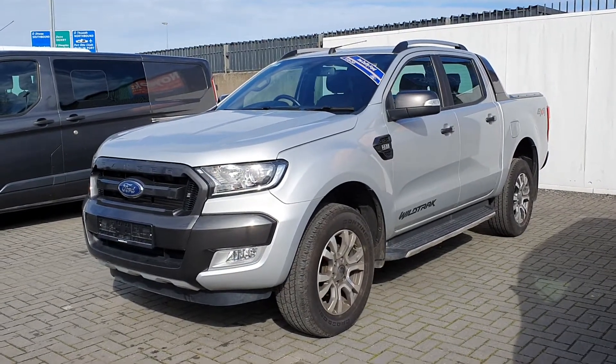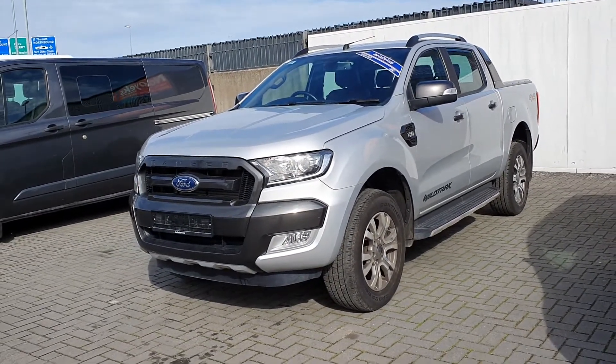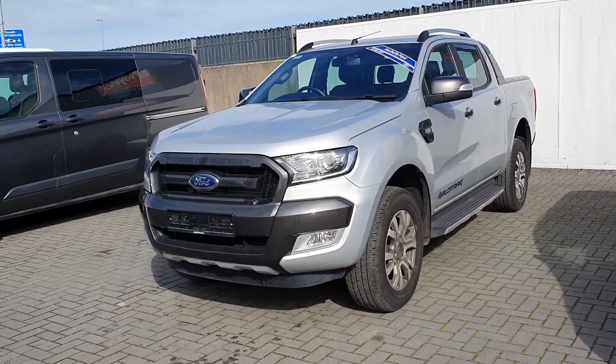For more information on this vehicle, to arrange a personalised video walkthrough or a test drive, contact us here at Joe Duffy Ford or go online to joeduffy.ie.